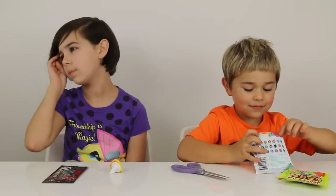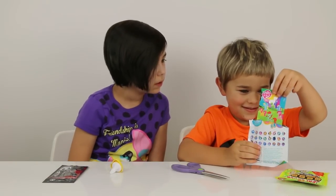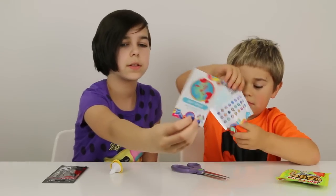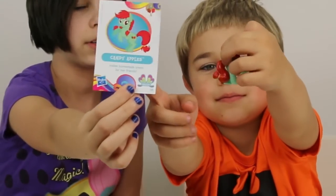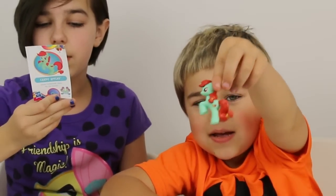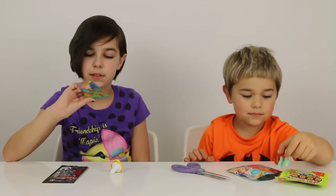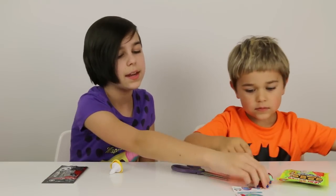I don't even think they've done a Spike figure. And I got... Candy Apples! I don't think we have her yet. So here's the card — she has one of those awesome illustrations. You guys have no idea how much I love this illustration. It's just really cute. Candy Apples!